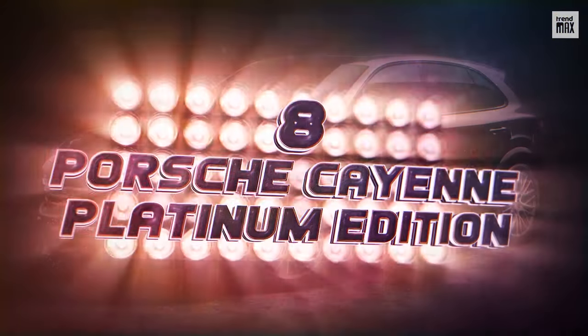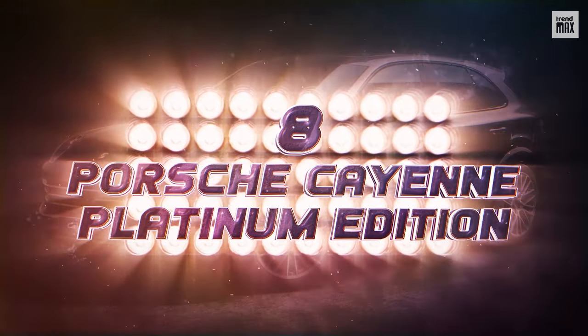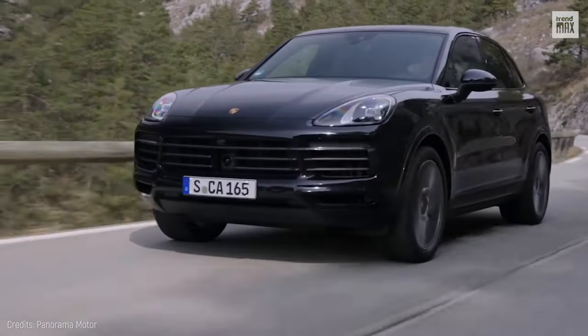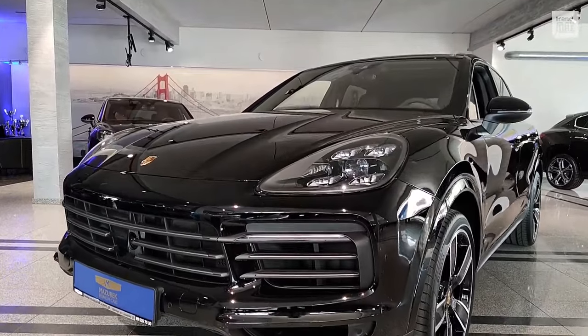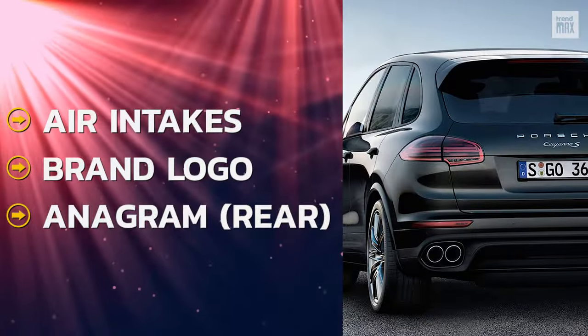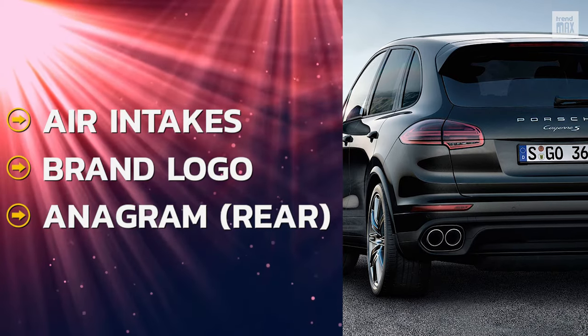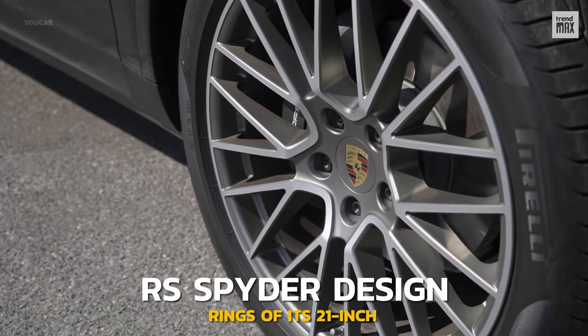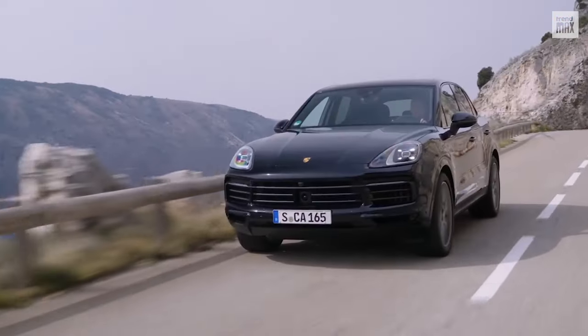Number 8: Porsche Cayenne Platinum Edition. The beauty of the Cayenne couldn't be missing. Although it keeps the sporty spirit of Porsche, this time it shines due to a series of elements in a satin platinum shade on the slats of the air intakes, brand logo, anagram on the rear, and mainly on the rings of its 21-inch RS Spider Design Tires exclusive to this edition.